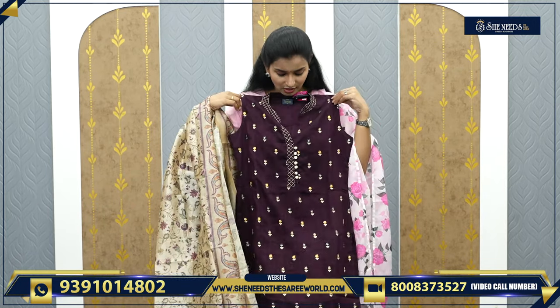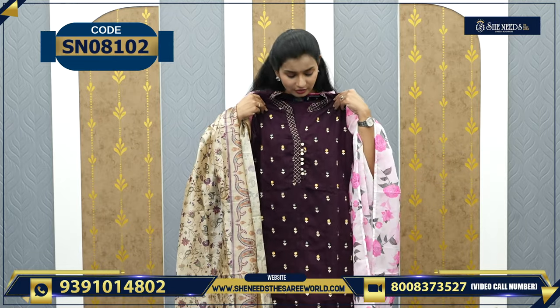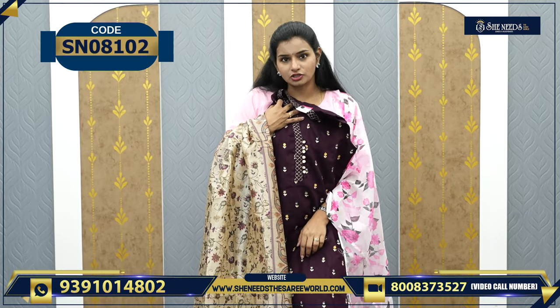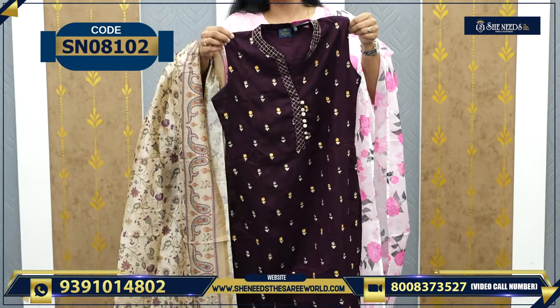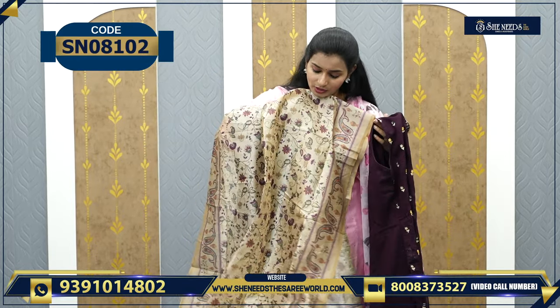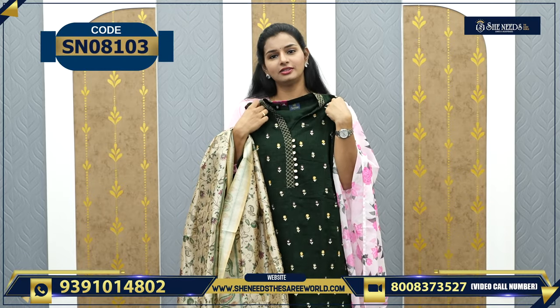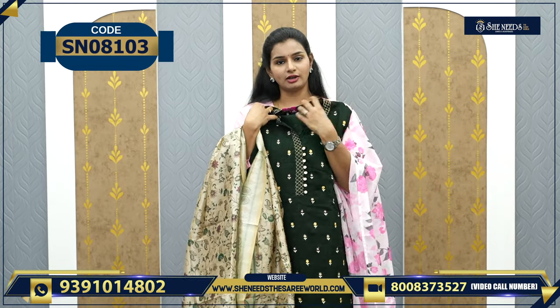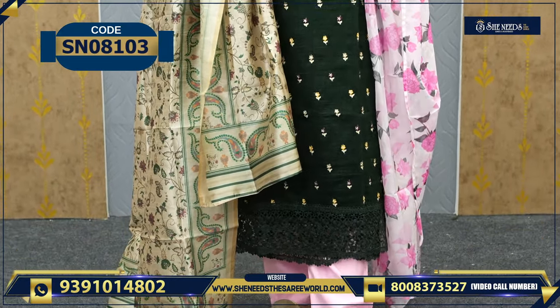This is one more variety in a dark wine color, with detailing on the neck, buttons, and lace. The price is ₹1700. And this is a different color — green — same range of ₹1700. So if you like green, you can take this; otherwise the wine color. It looks very beautiful.